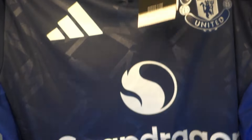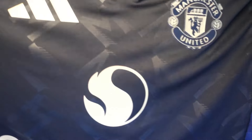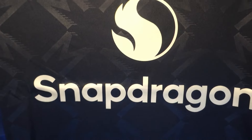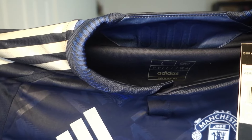In third place we have the player version shirt — better quality, normally around £120 in shops — and it's the Manchester United away shirt. It's got the Premier League badge on the side and the Manchester United badge. I really like the colour — a darker two-tone blue. The Snapdragon sponsor is actually a silver colour which looks really smart.